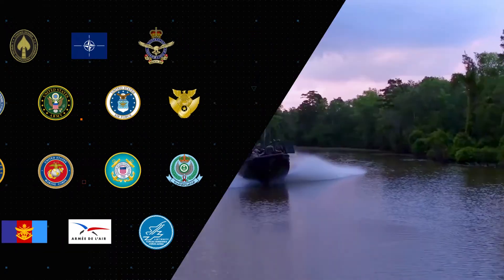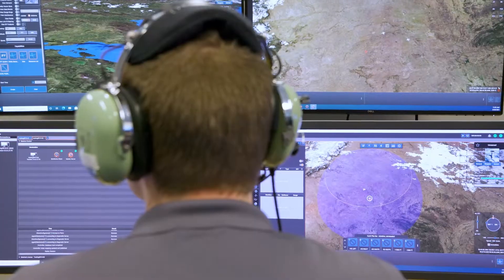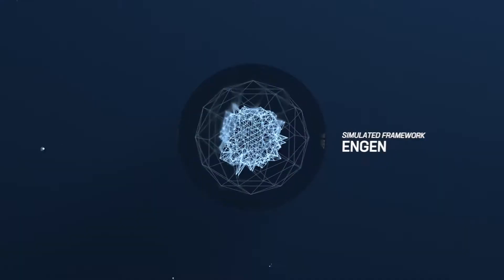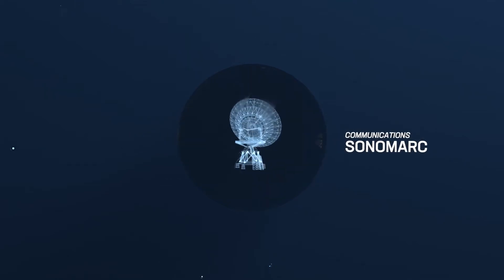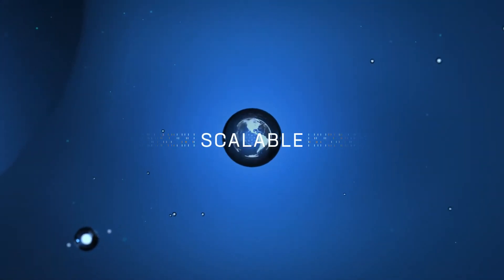Full-spectrum cohesion and all-domain interoperability are critical in military readiness, which is why each individual Plexus product can stand alone or work together with commercial and government off-the-shelf products. With our simulated framework, environment generator, communication system, after-action review, and more, you can now easily integrate your existing operations in a single, extendable, and scalable experience.